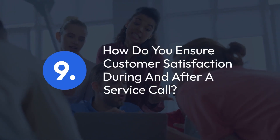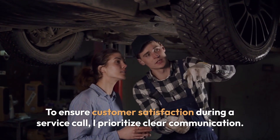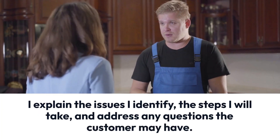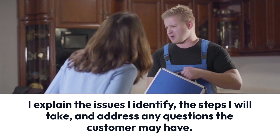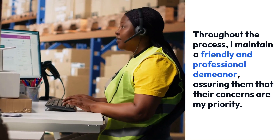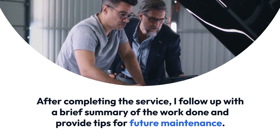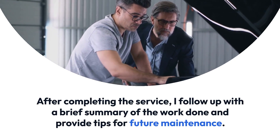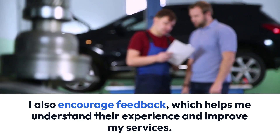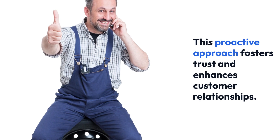Question 9: How do you ensure customer satisfaction during and after a service call? To ensure customer satisfaction during a service call, I prioritize clear communication. I explain the issues I identify, the steps I will take, and address any questions the customer may have. Throughout the process, I maintain a friendly and professional demeanor, assuring them that their concerns are my priority. After completing the service, I follow up with a brief summary of the work done and provide tips for future maintenance. I also encourage feedback, which helps me understand their experience and improve my services. This proactive approach fosters trust and enhances customer relationships.